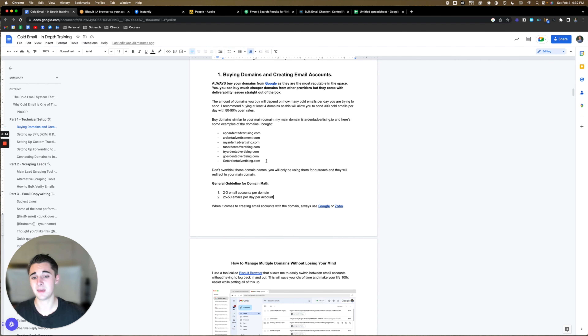You might be thinking: what do I name these domains since I already have my main domain? Buy domains similar to your main domain. For example, my main domain is ardentadvertising.io. Here are some examples: ardentadvertising.com, ardentadvertisement.com, myardentadvertising.com, runardentadvertising.com — we put things like get, go, try, run in front of the domain. A little trick: always use .com at the end. It's been split tested by people who are really deep into this, and they say response rates are actually a little bit higher with .com.